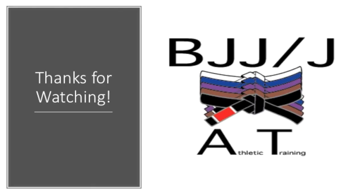Thanks for watching. Again, this is Dylan with BJJ/J Athletic Training. I hope you've learned a little bit more about Hericium erinaceus, aka lion's mane.